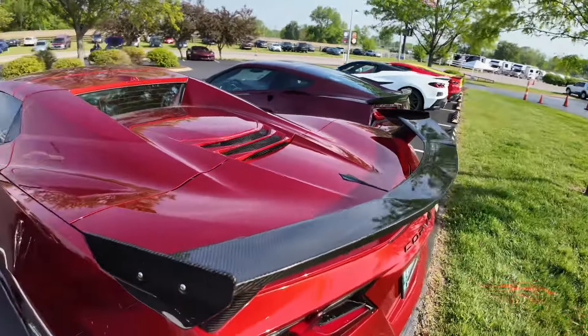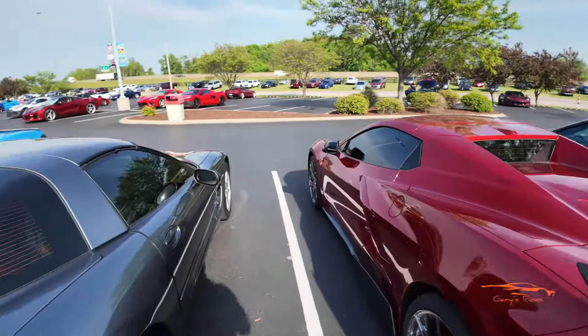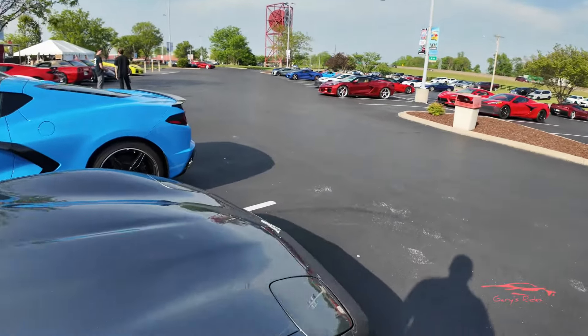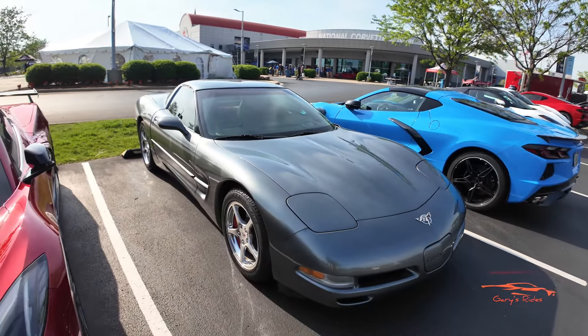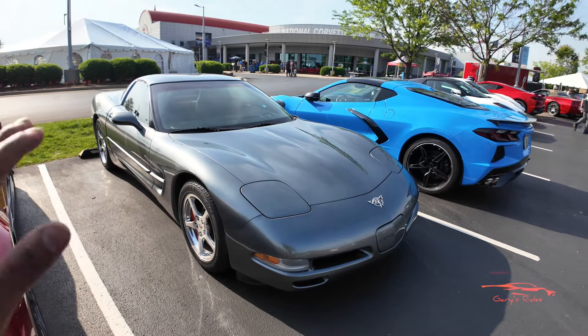I'm just going to do a quick walk-through — something really quick. I'll probably do another lot walk tomorrow as well. I just wanted to get some of these vehicles on the channel so you guys can see the amazing vehicles here at the National Corvette Museum Bash.